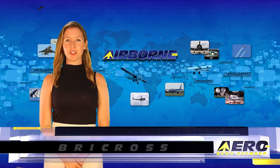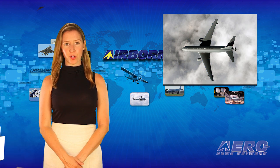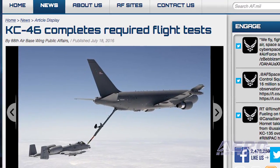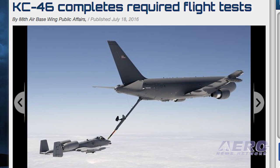I'm Brie Cross. It's July 21, 2016, and this is Airborne Unlimited. The KC-46 Pegasus Aerial Tanker Program moved closer to production last week as it completed off-flight tests required for the Milestone C production decision by offloading 1,500 pounds of fuel to an A-10 Thunderbolt II.